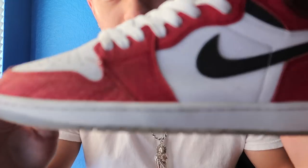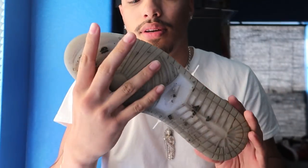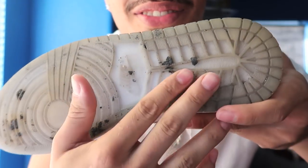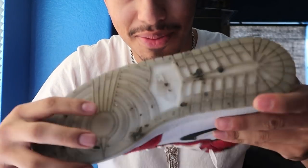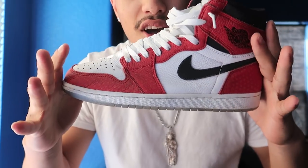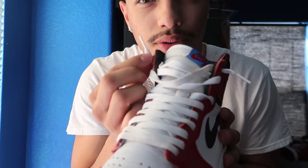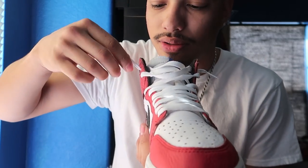Next we got Spider-Man 1s. I probably should clean these, but when they're brand new they're pretty blue and icy. These cost $160 brand new; right now they're going for like $400 — all the prices I'm getting are from Stock X in brand new condition, so they go for about $420 new. As you guys can see, I don't know how to tie my shoes, so I tie all my shoes like this.